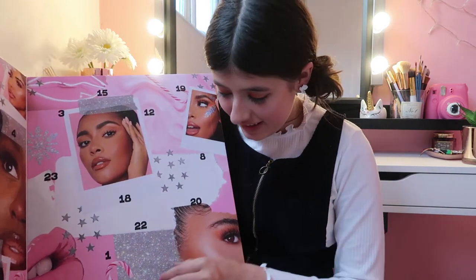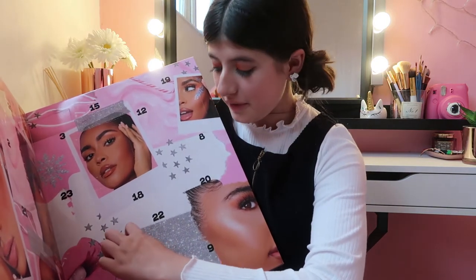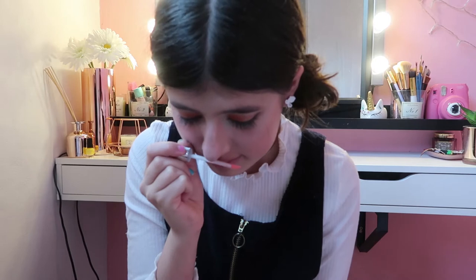Okay guys, let's open Day Number One — I'm super duper excited! This looks so cute. So this is a pink lip plumper — it basically plumps the lips. Oh my gosh, it actually smells so nice, like strawberries. It's going to tingle your lips because it is a lip plumper, but it smells absolutely gorgeous and look how gorgeous it looks!